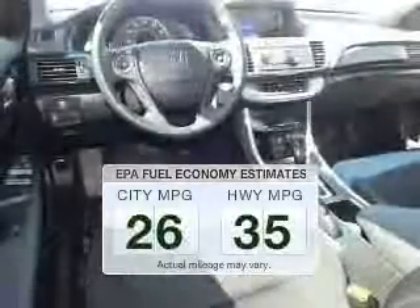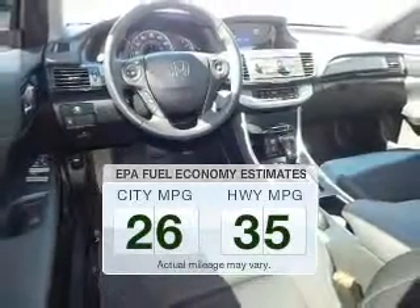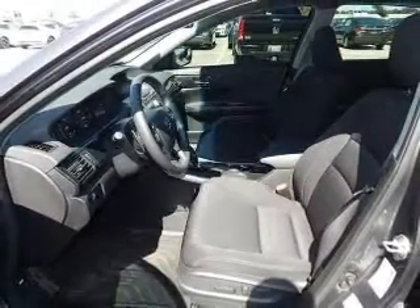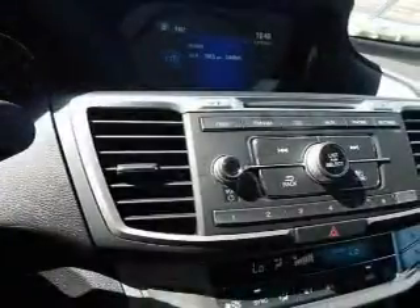Better gas mileage means better long-term driving, and this ride delivers with a great low fuel consumption rate. The powertrain includes front-wheel drive with an efficient four-cylinder engine driven by an automatic transmission. Premium wheels give a more luxurious look.